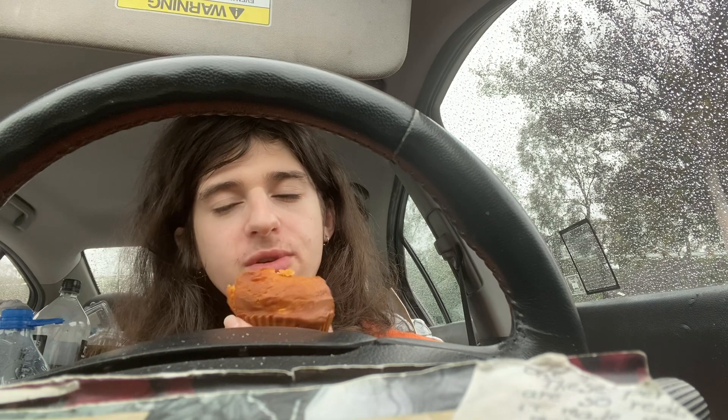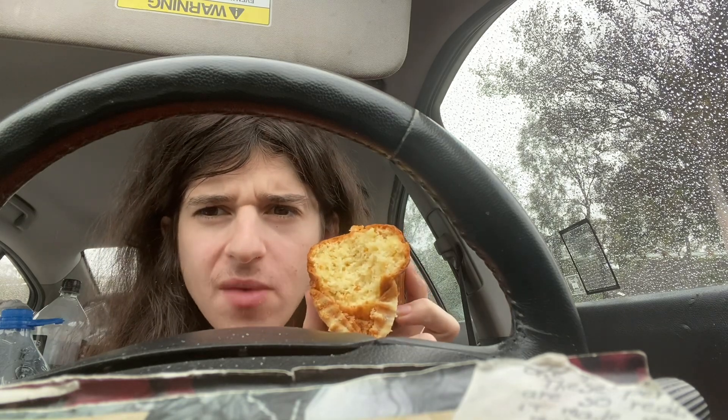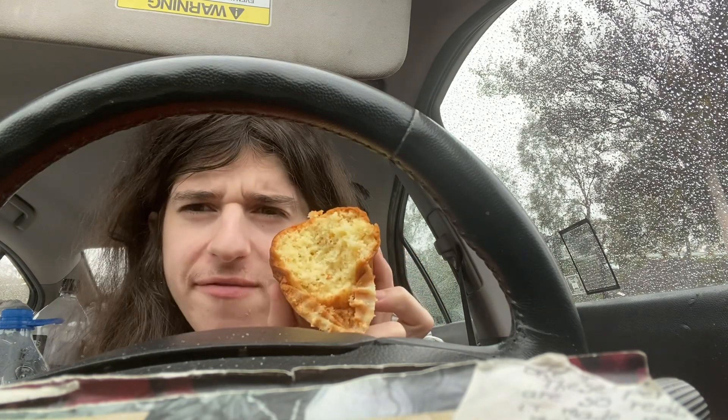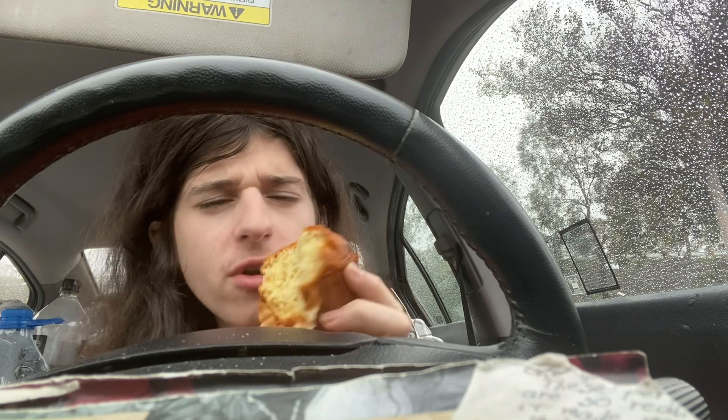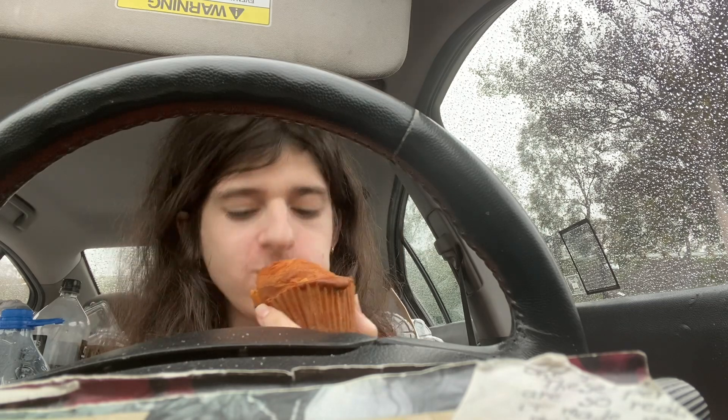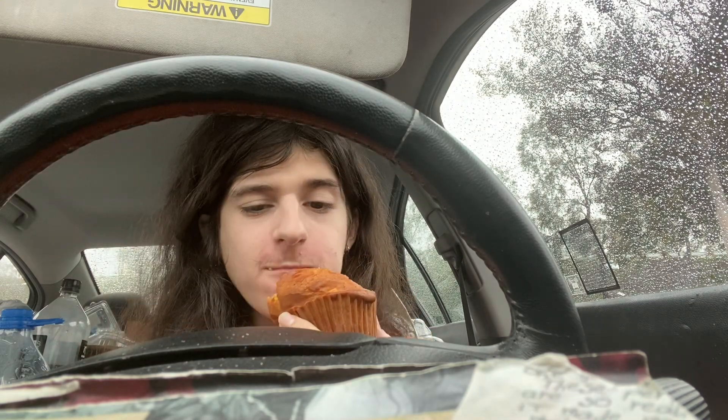I'm biting into it more. I don't know if it's coming up on the camera, but there are little gummy bits inside of it that have orange flavor — so I was right about that. Very good. I give it a thumbs up. It's not bad.